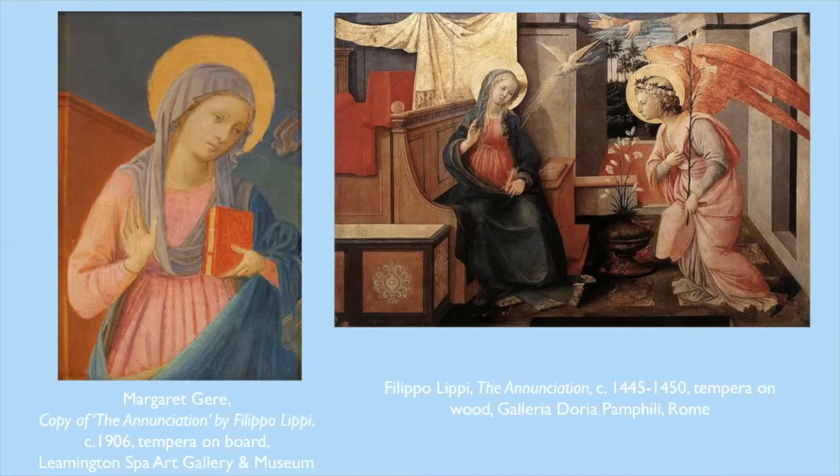Another interesting fact is that like Italian masters and others influenced by Pre-Raphaelitism, Gere often worked in egg tempera, and that's the medium that she used to create this work that we've now got in the gallery. Egg tempera is made by combining egg yolks and powdered coloured pigments, which creates a fast-drying and vibrantly coloured paint.